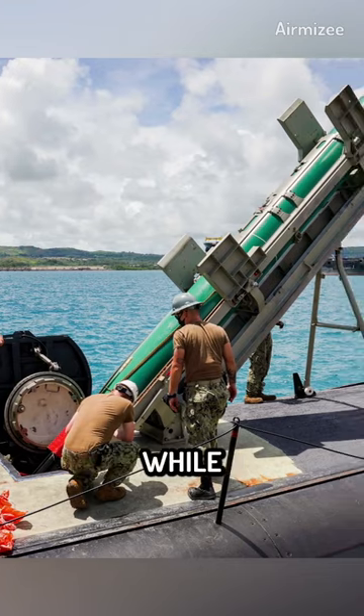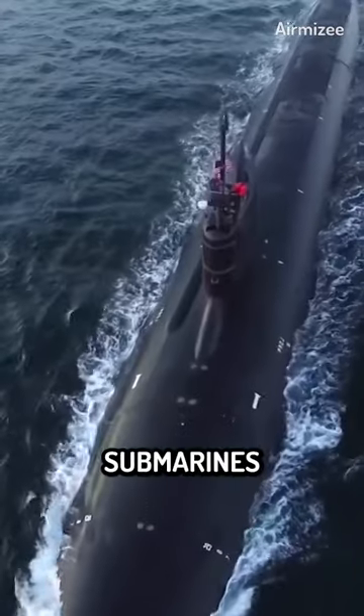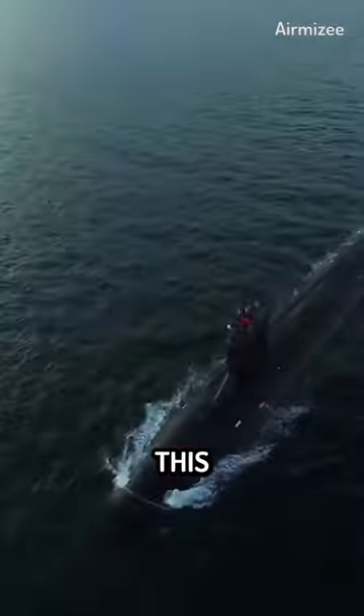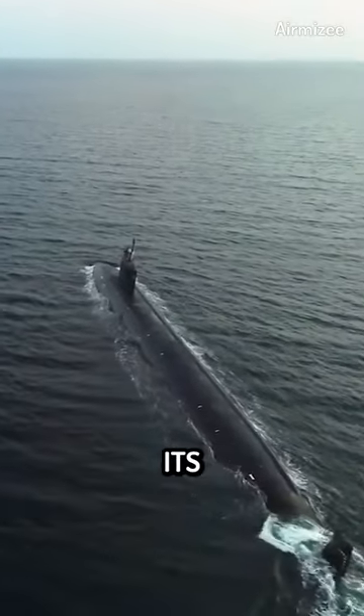The missiles are launched from the sub's vertical launch tubes, which can be reloaded while the sub is at sea. Ohio-class submarines play a critical role in America's nuclear deterrence strategy, creating a strong disincentive for other countries to use nuclear weapons against the U.S. or its allies.